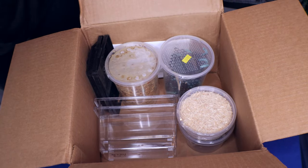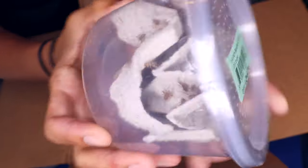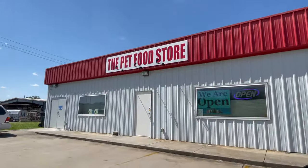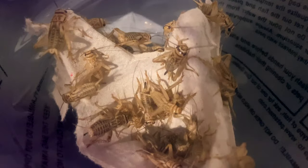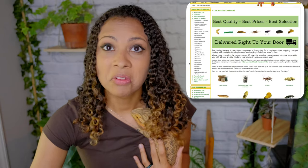I started buying feeders from chain stores and then I learned about places like Josh's Frogs, who will ship giant bulk orders of crickets to you. Animal Tracks, my local pet store in Madison — in the past you were able to buy bulk orders of crickets from them. Buying from local pet stores as opposed to chain pet stores, or buying online, you're going to save a lot more money in the long run.